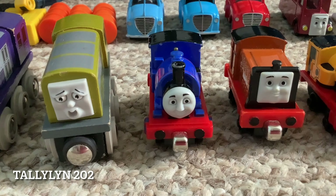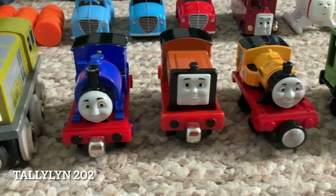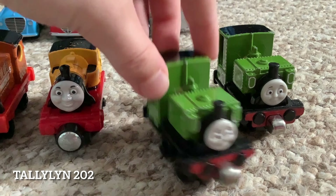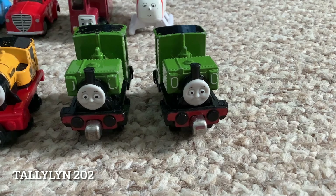Now we have the narrow gauge engines. We have Sir Handel number three, Rusty number five, and Duncan number six. There's an old battered Luke that would be nice to use in a video one day, and a slightly newer Luke. The Sir Handel and Rusty were from 2009, the Duncan from 2014, and the Lukes from 2012.